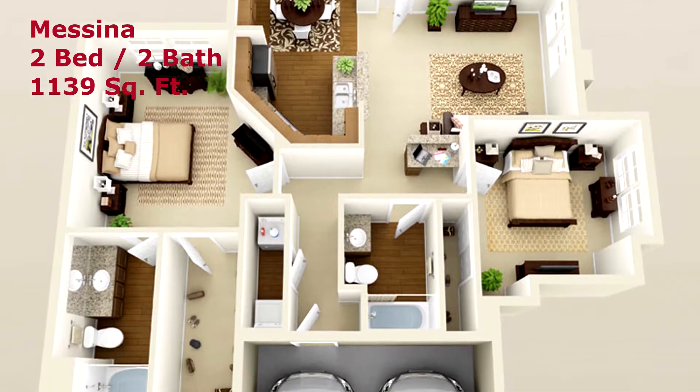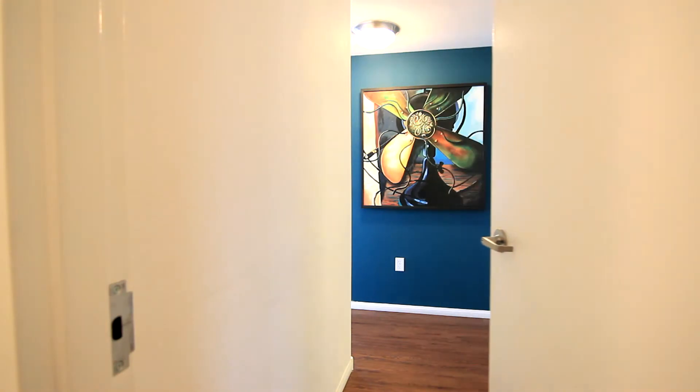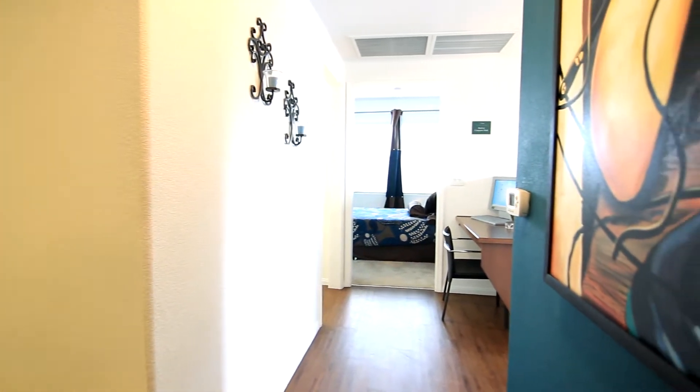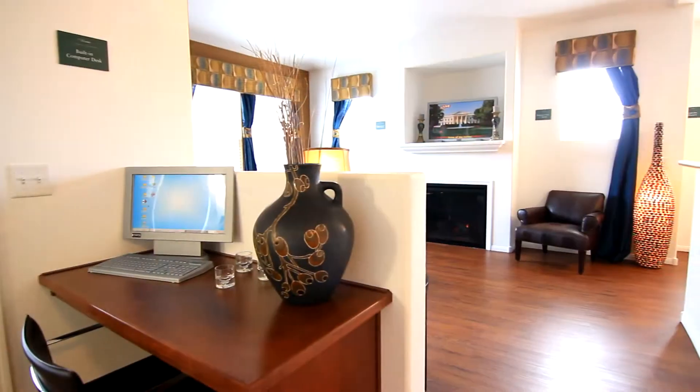The Messina, a two-bedroom, two-bathroom floor plan, opens the doors to sophisticated living. A built-in computer niche is readily available to handle all your personal business needs, or works well as a homework station.